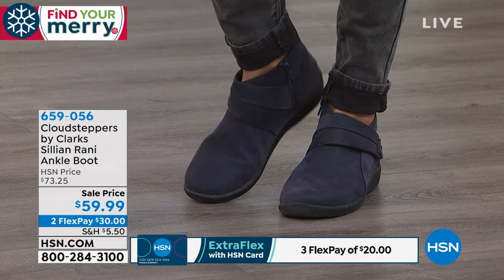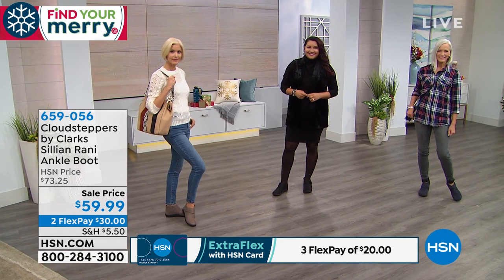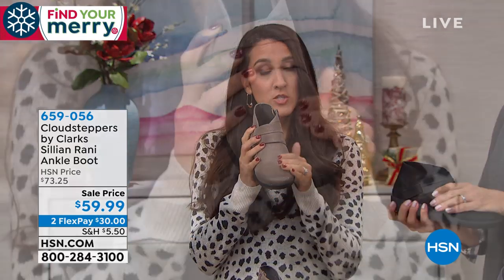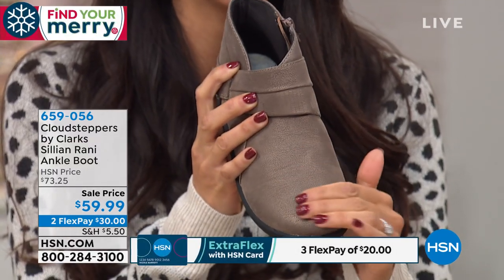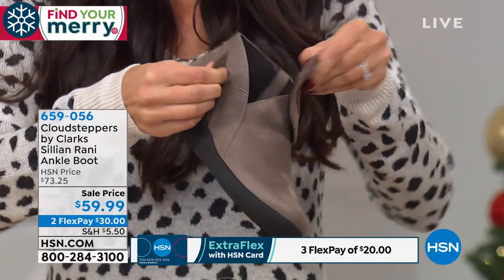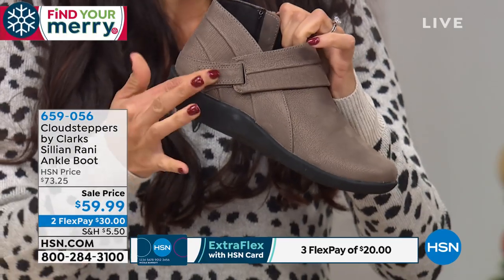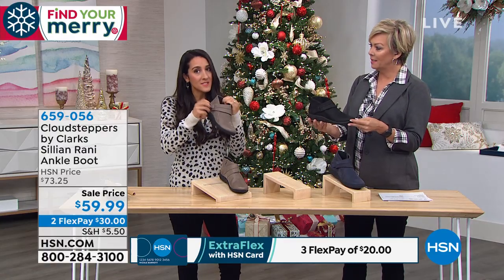Cloud Steppers is a whole separate category within Clarks — we started it in 2015, created just for you to love every step you take. It's all about lightweight, ease, and comfort. This boot is probably not even a pound. The upper is all man-made, so you don't have to worry about treating it — it feels like suede. And the inside zip is functional: if you need to tighten or loosen it for swelling or a narrow foot, you can do that.